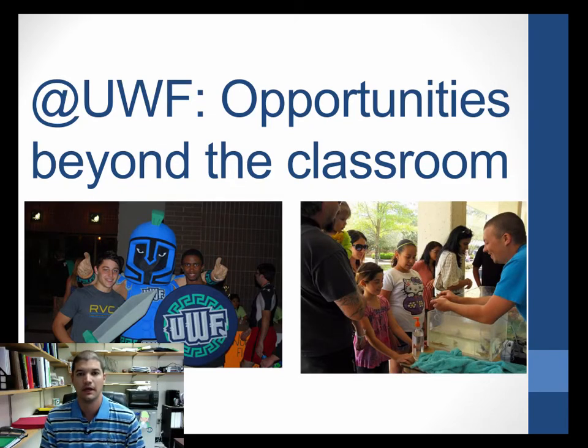Welcome to Module 2. We're going to start the course off by talking about things we can do outside the classroom to better your success in biology. I spend the first couple of weeks on this so that if you're taking other courses, you can get the semester started. Today's topic is what I call 'UWF Opportunities Beyond the Classroom.'